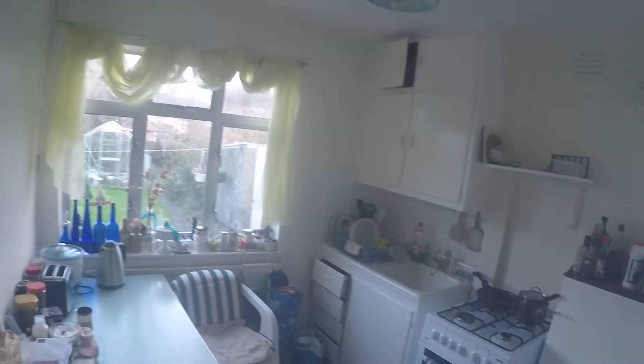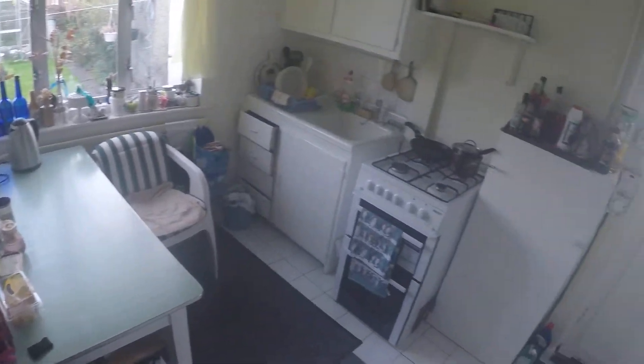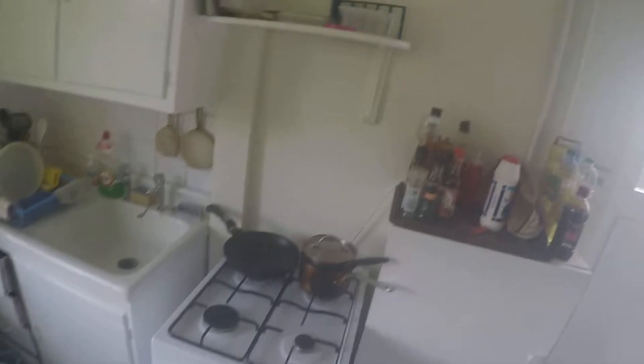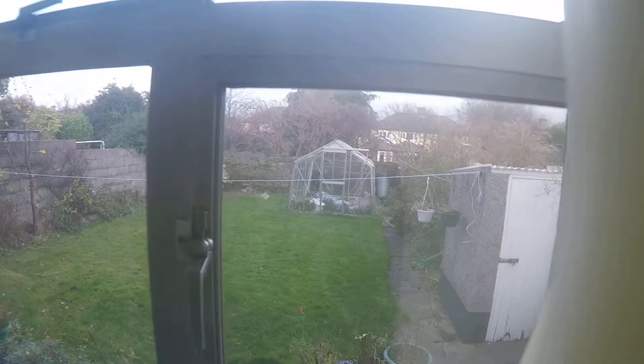So here we've got the kitchen. You've got the table, the oven, and the kitchen. The fridge is over here. And here you've got the view of the backyard.